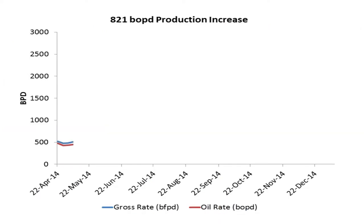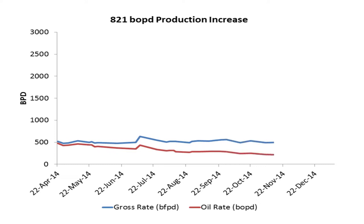Just recently in Colombia, we identified a well that had been limping along at 500 barrels of fluid per day. The operator acted on our advice and changed out the ESP, realizing an additional and staggering 821 barrels of oil extra per day.